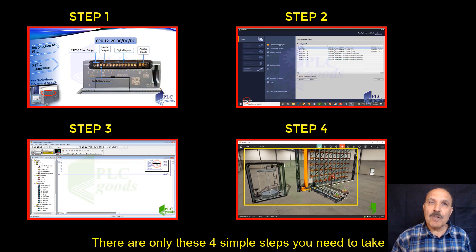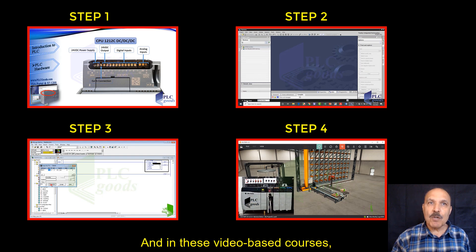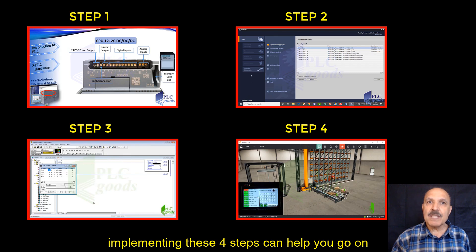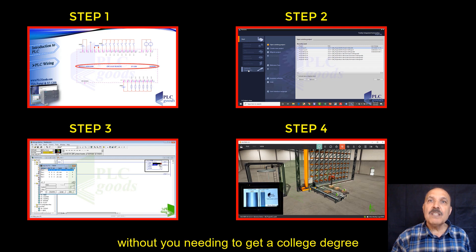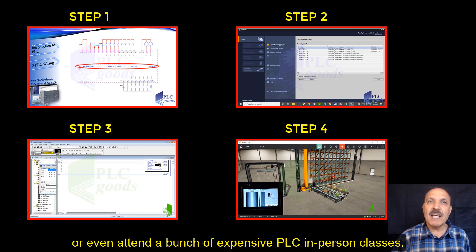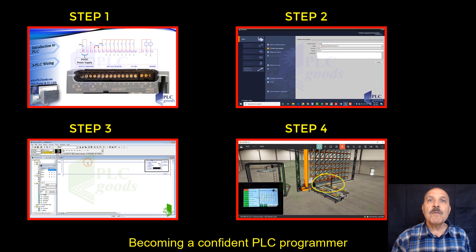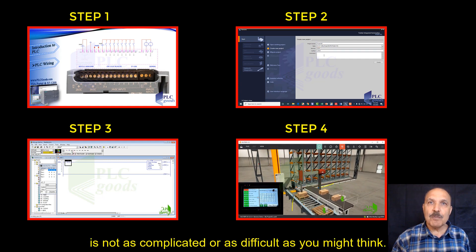There are only these four simple steps you need to take to become a confident PLC programmer. In these video-based courses, I am going to show you how implementing these four steps can help you go on to become a confident automation pro without needing to get a college degree or even attend a bunch of expensive in-person PLC classes. I am confident that I can help you. Becoming a confident PLC programmer is not as complicated or as difficult as you might think.